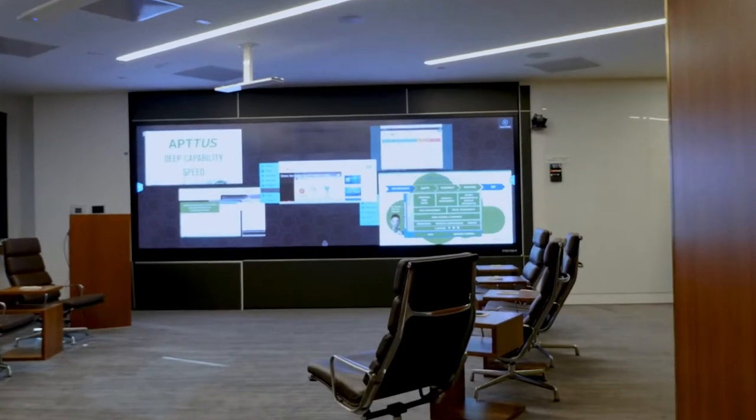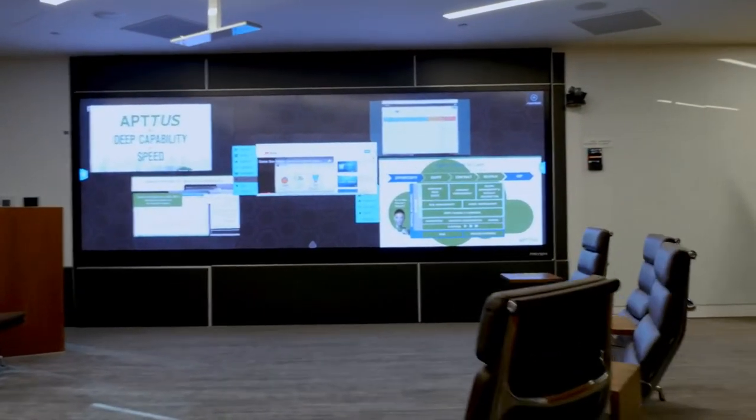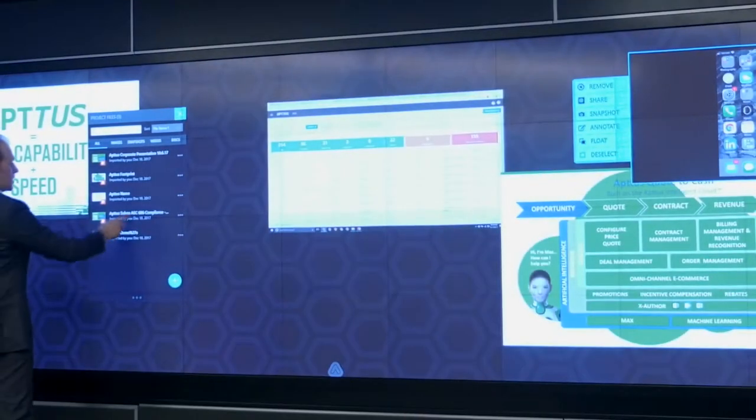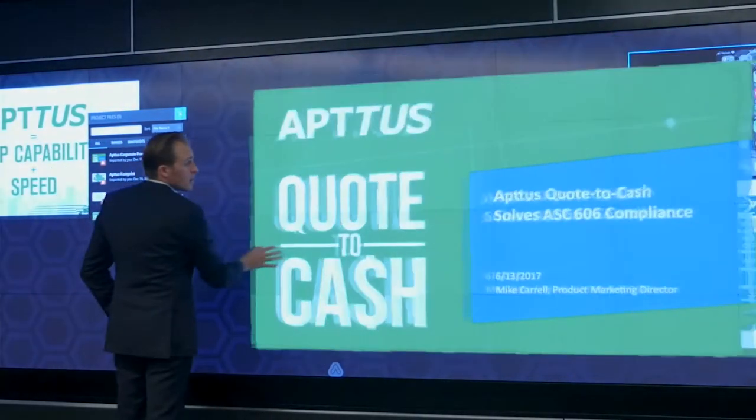When you have a 190-inch screen in your conference room, it's the focal point initially. They're able to get exposed to all of our products and services and do it in a great fashion with the Prism.